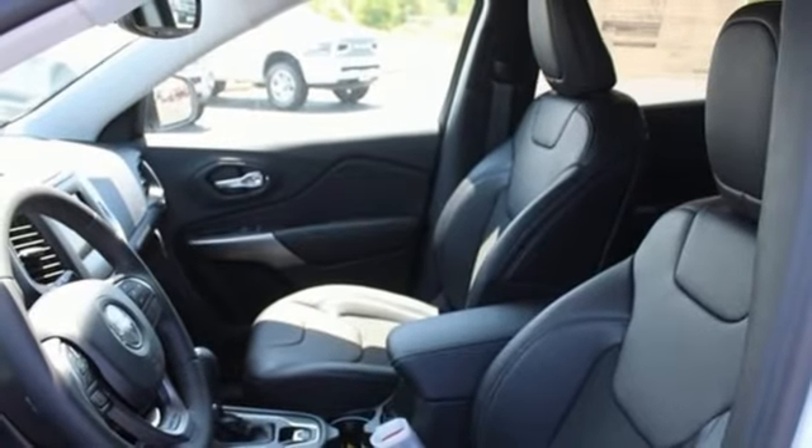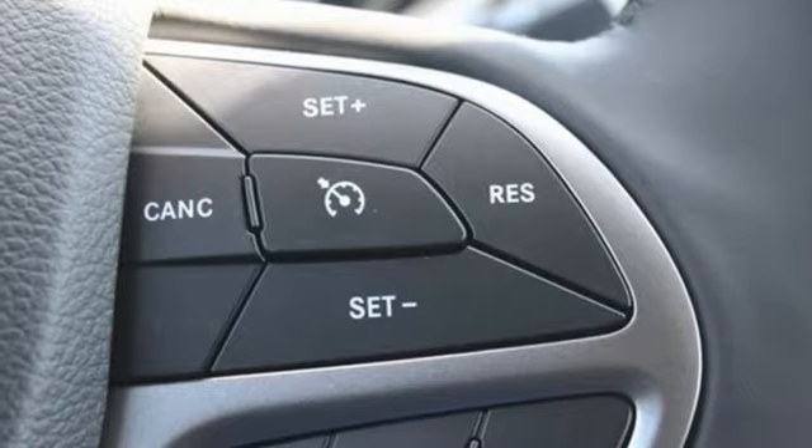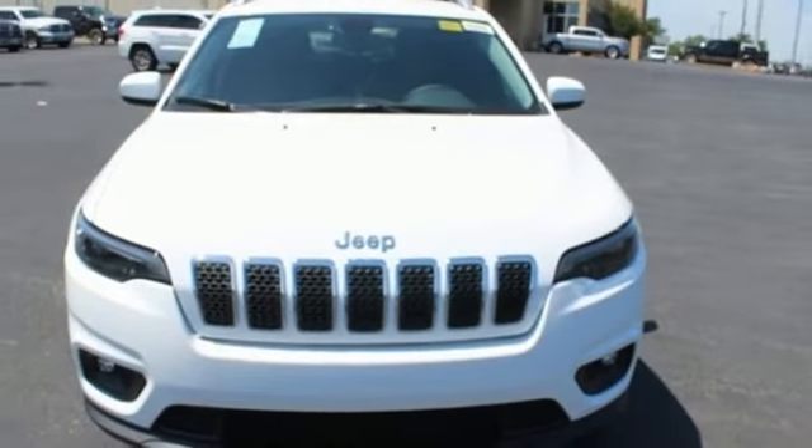Automatic transmission, active grille shutters, gas pressurized shocks, and power heated mirrors. Journey anywhere in a Jeep.